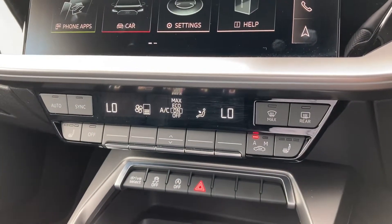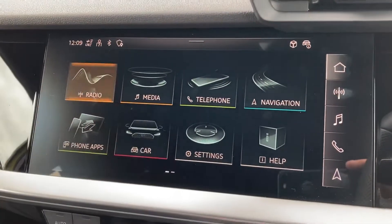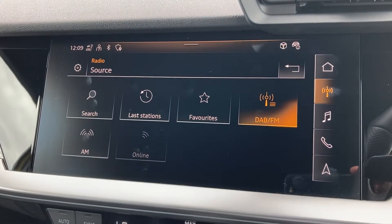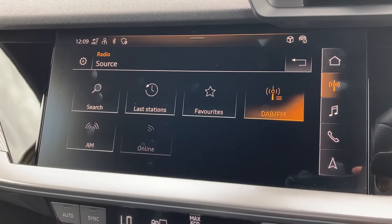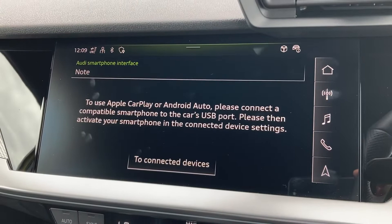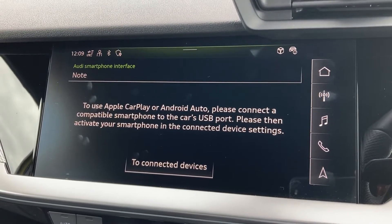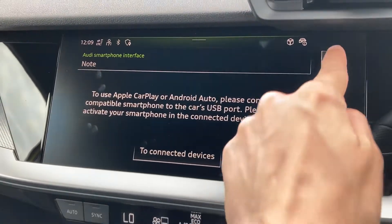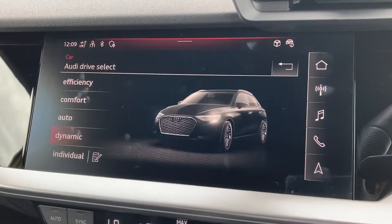Onto your touch screen display now. You've got a huge range of features on here such as your radio — you've got access to DAB radio as well as AM and FM. You've also got your Apple CarPlay, and I will insert a link to a video we've previously done on how to set this up.